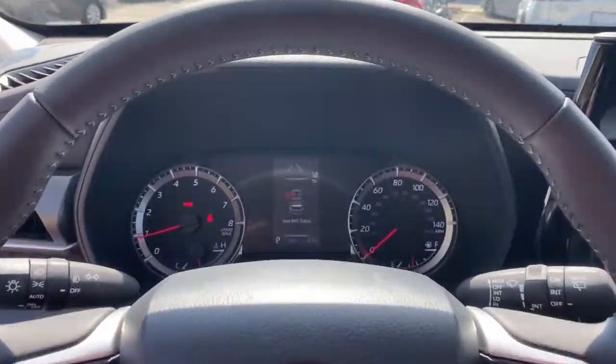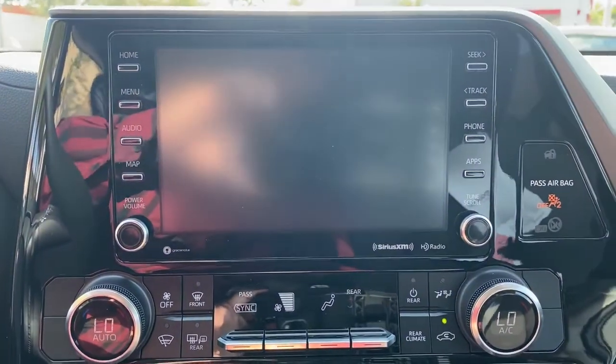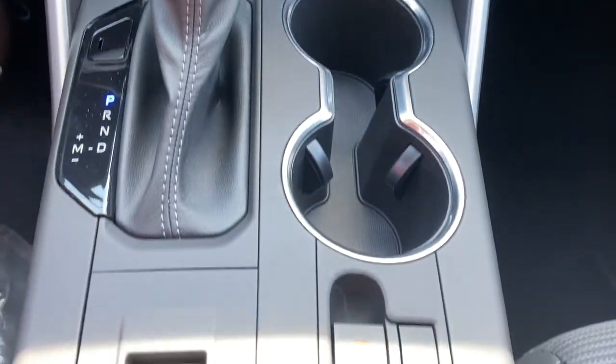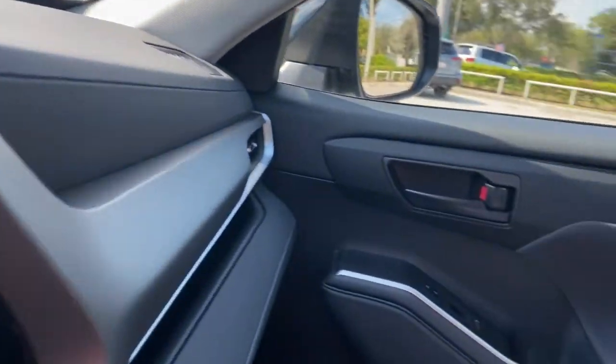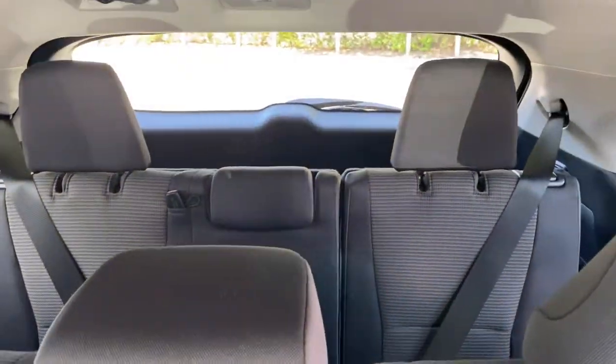Aluminum wheels, dual zone AC, third row seat, electronic stability control, and traction control. Whether you need a spacious cargo hauler or a refined road trip cruiser, this Highlander is ready for the task. Treat yourself to a test drive — our knowledgeable staff is here to make your experience easy and fun.